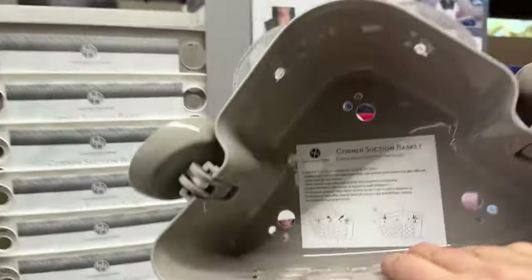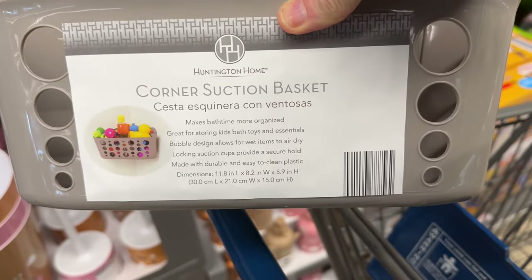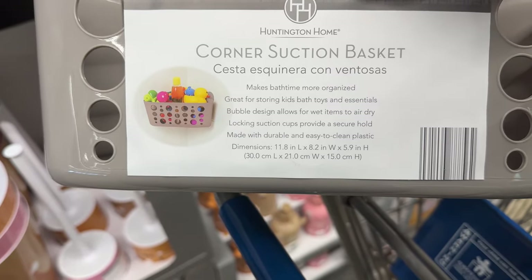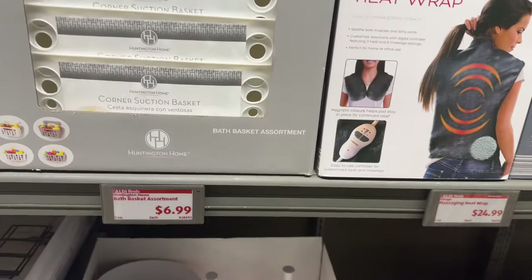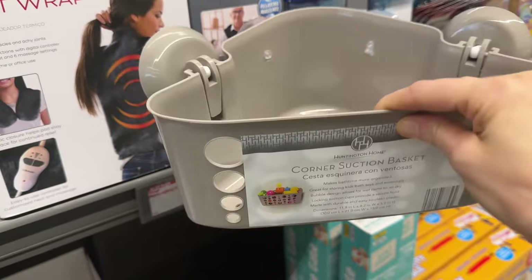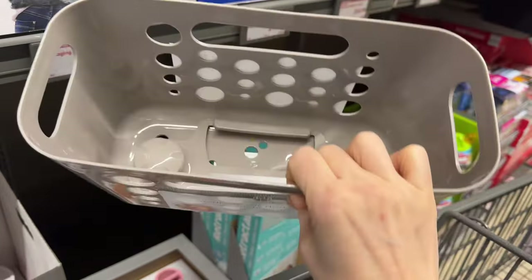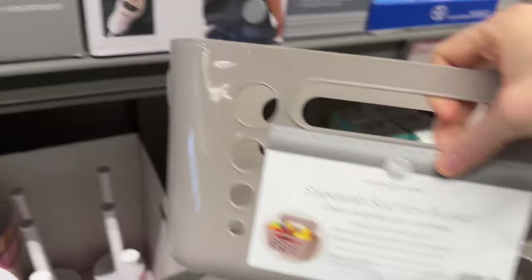Corner suction basket — that's brilliant. You've got stuff in the bathtub you need to get out of the way, especially toys — this makes bath time more organized. Great for storing kids' bath toys and essentials. Bubble design allows wet items to air dry. Locking suction cups provide a secure hold, made with durable easy-to-clean plastic. $6.99. I'm seeing white and a beige-ish dark brownish color. If you don't need the corner one, you can also do the standard suction one — same price, $6.99.